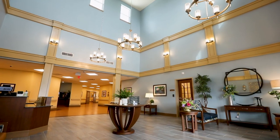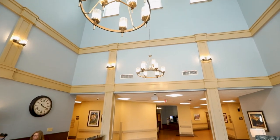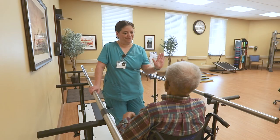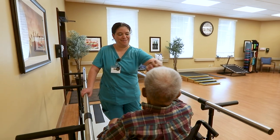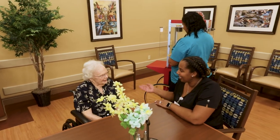From the chandelier and high ceilings to the furniture and decor, the difference, however, goes beyond design and decor. The difference is the philosophy of patient-centered care. The building design helps us live that philosophy.